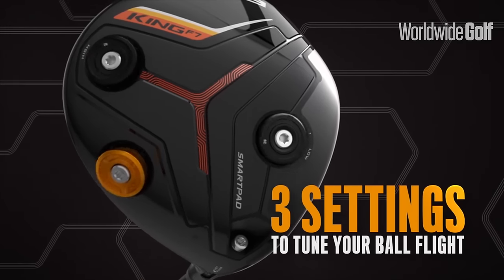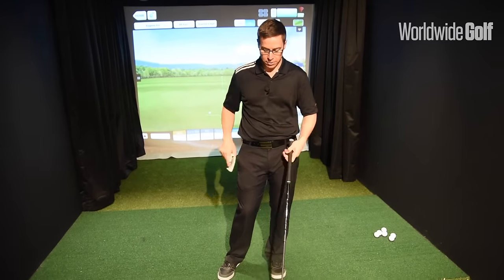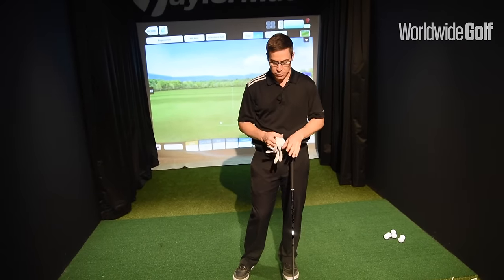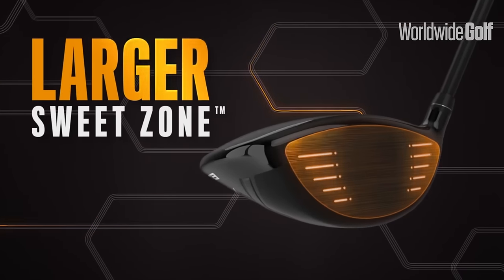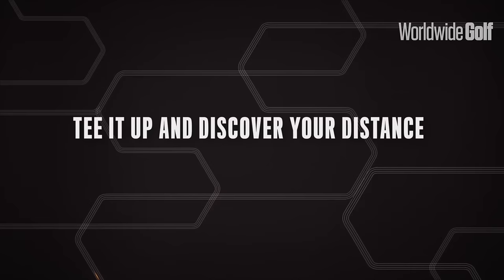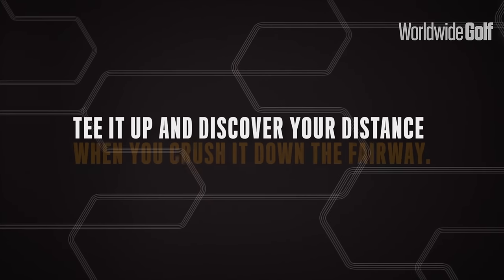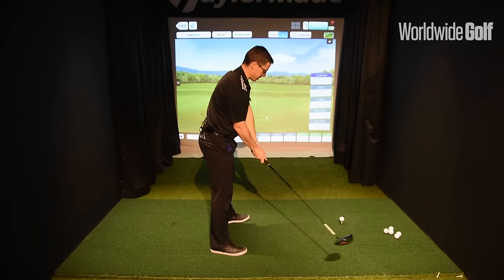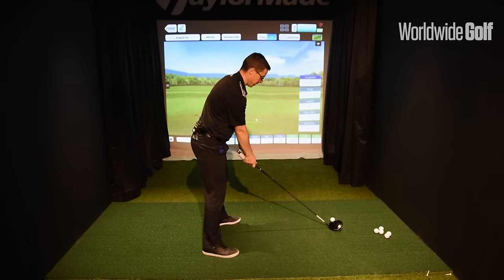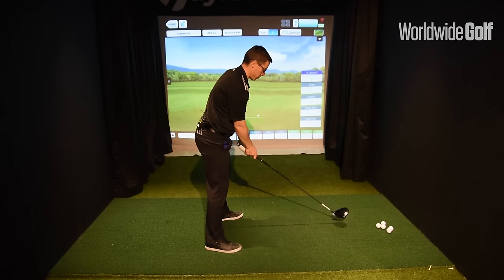This driver is really cool, so I'm going to have a hit with it. Unfortunately I don't have the app on my phone so we won't be able to track it, but I think that's a great advancement in technology — putting a sensor in the actual golf club. Really looking forward to seeing how that works.